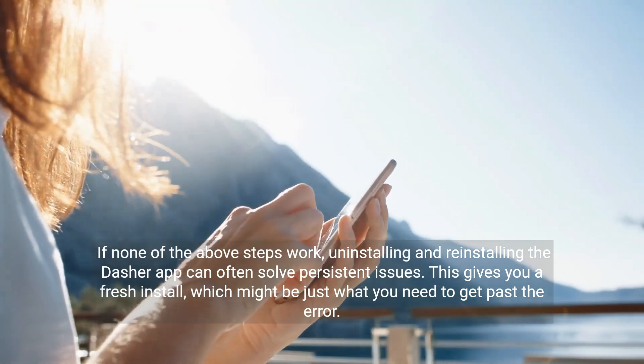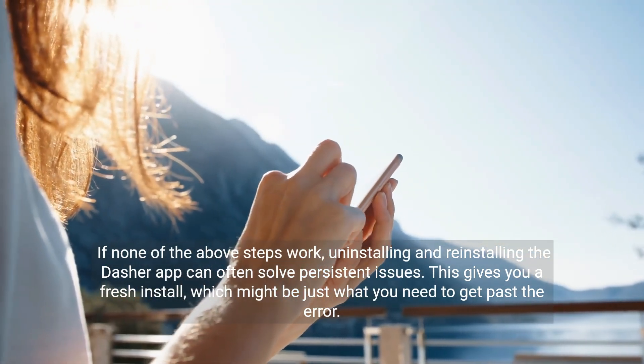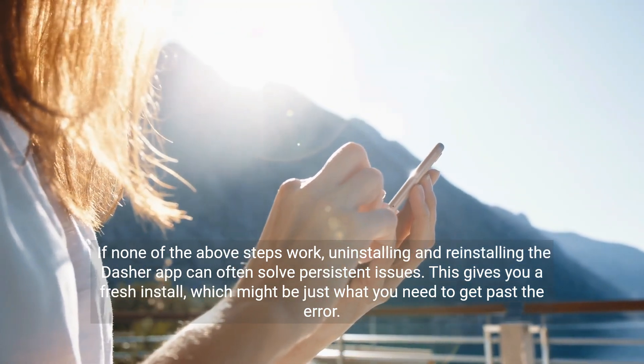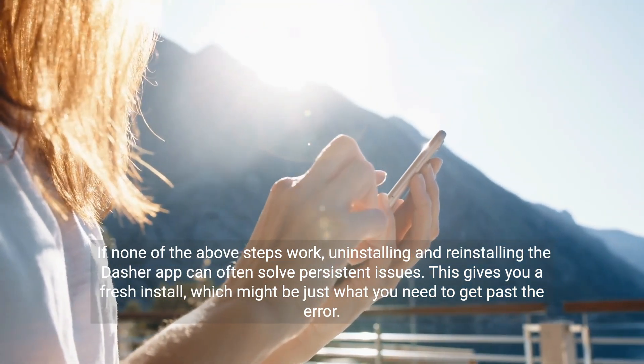If none of the above steps work, uninstalling and reinstalling the Dasher app can often solve persistent issues. This gives you a fresh install, which might be just what you need to get past the error.